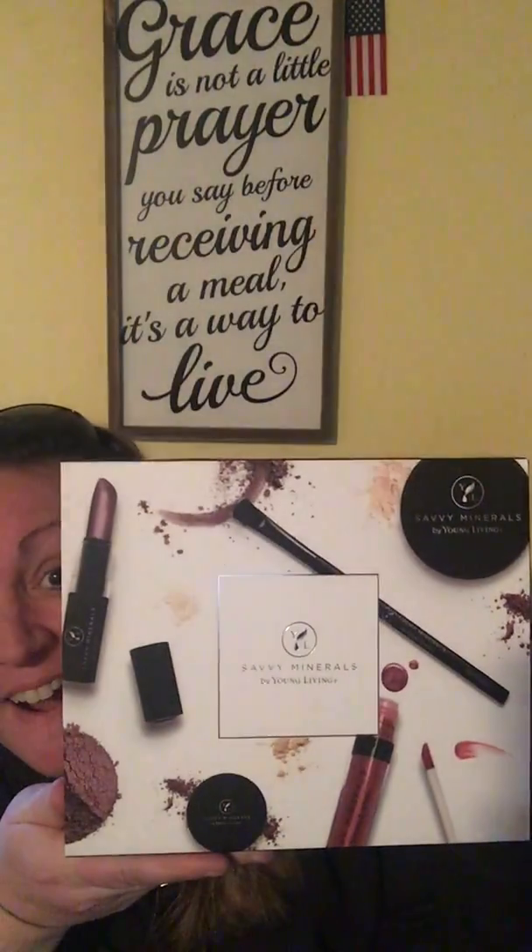I come home and guess what I got — I'm so excited! It is the Savvy Mineral Makeup kit. If you're wanting to become a member of Young Living or try out their products, they have an actual makeup kit that gives you everything you need to start. I haven't tried it yet. In a previous video I told you about my history — I got diagnosed with Hashimoto's and rosacea, and all the chemicals I'd been putting on my skin I'm pretty sure brought that out based on all the research I've been doing.